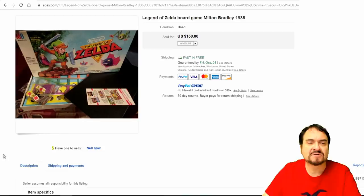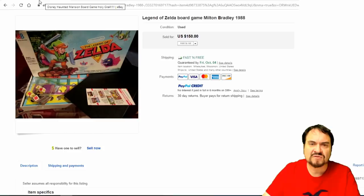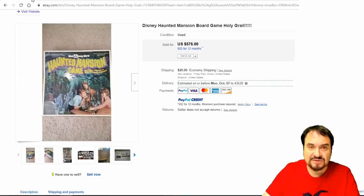Legend of Zelda — Nintendo. Any of the Nintendo games I buy. Any video game board game I buy as long as it's complete. Even the parts and pieces in these can sell for good money. $150 on this one from 1988.